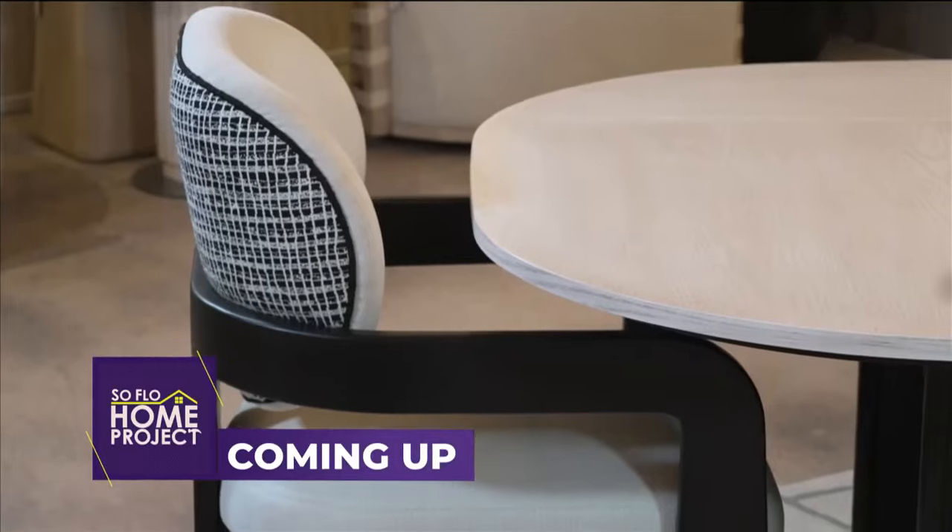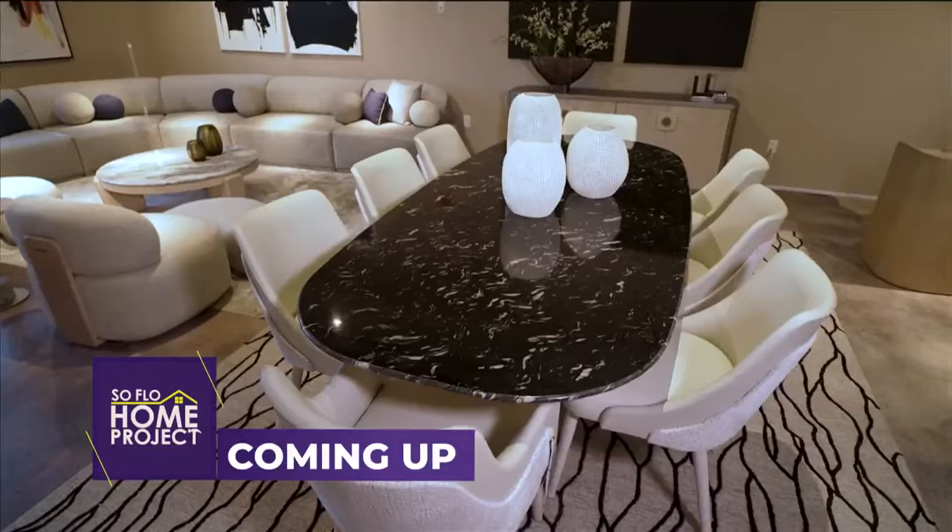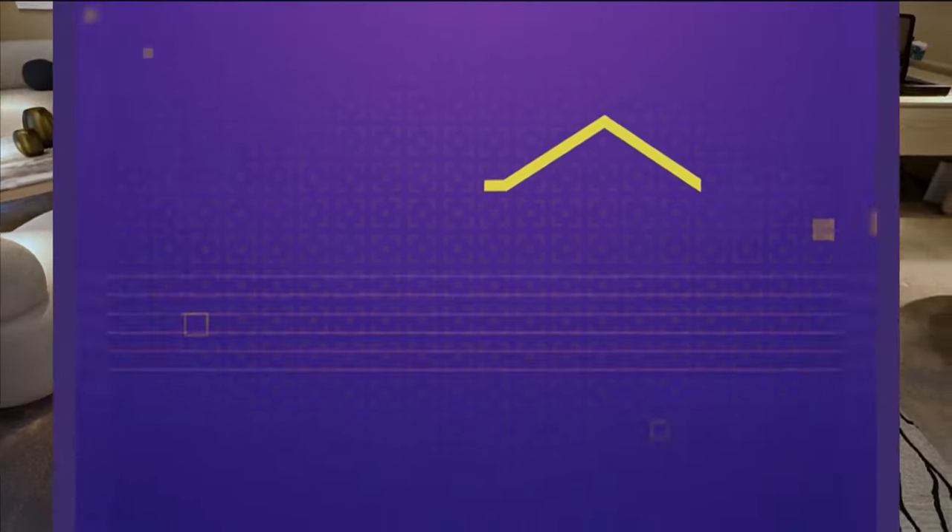Coming up: how to complement your seating areas with the latest trends in tables on SoFlo Home Project.